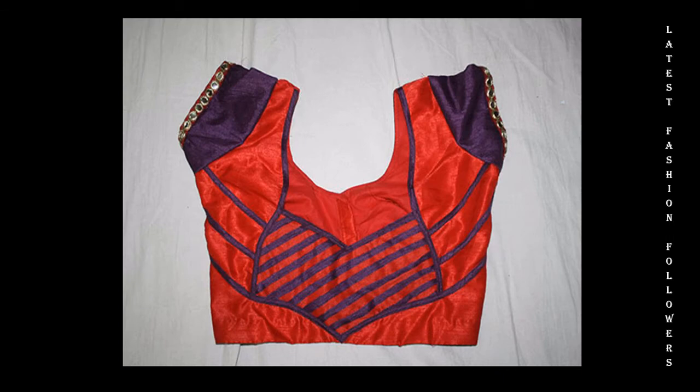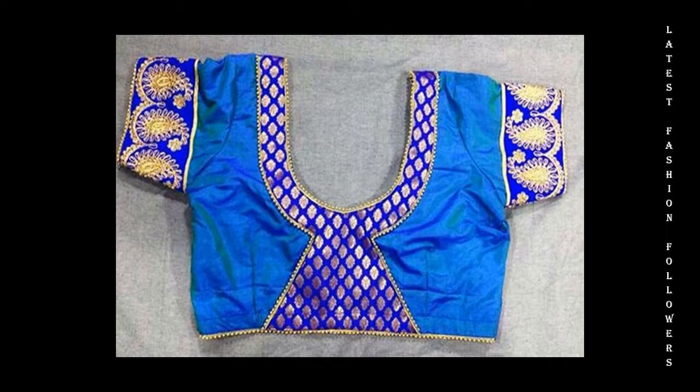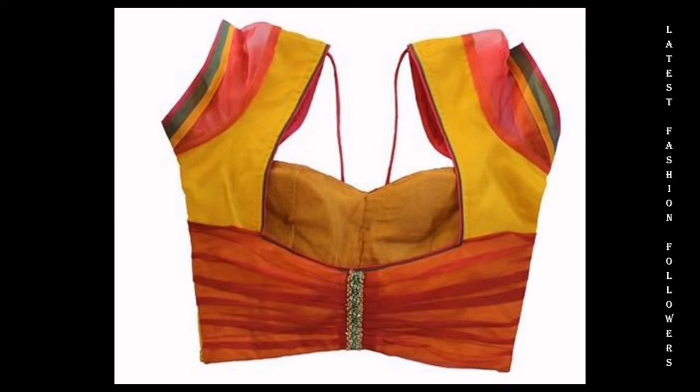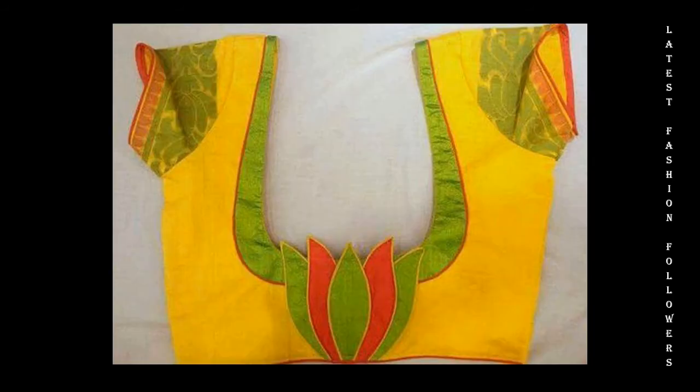Blouses can be made more attractive and stylish in a simple way. If you want to design a beautiful blouse, today the rocket material is very much used and it is very easy to make different kinds of patchwork designs. They are very stylish. If you want to make a blouse with a very simple way to make a designer look, then try the patchwork design blouses.